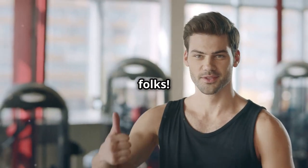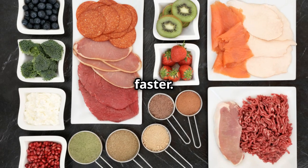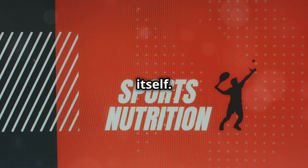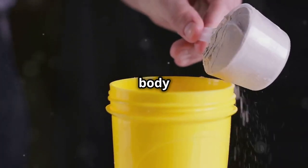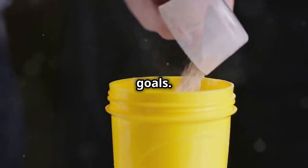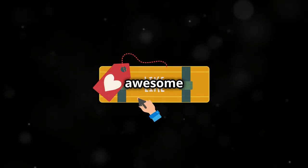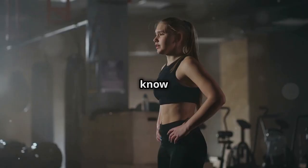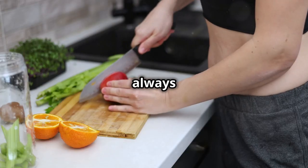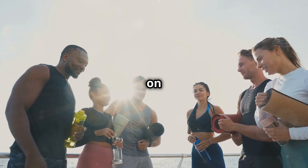So there you have it, folks — 12 awesome post-workout foods that'll help you build muscle and recover faster. Remember, what you put into your body after a workout is just as important as the workout itself. Fuel your body with the right nutrients and you'll be well on your way to crushing your fitness goals. If you found this video helpful, hit that like button and subscribe to the channel for more awesome content. Let me know in the comments below what your go-to post-workout meal is. Until next time, stay healthy, stay strong, and keep on crushing it.